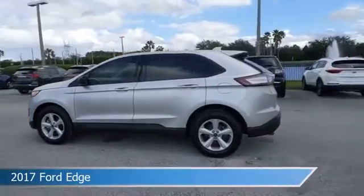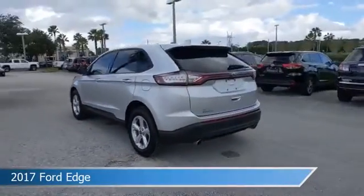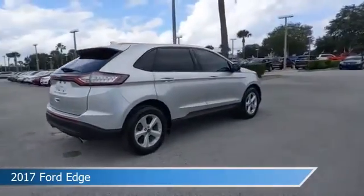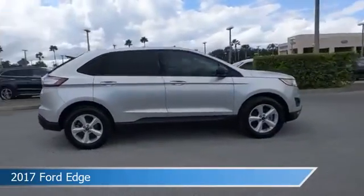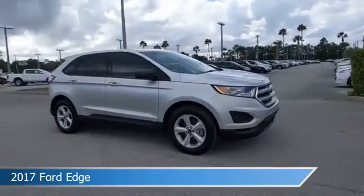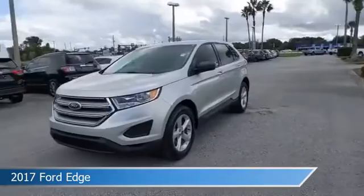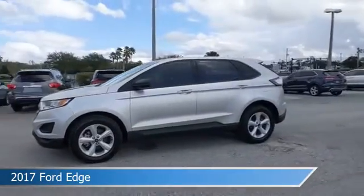Take a look at this 2017 Ford Edge, equipped with an automatic transmission in ingot silver metallic. This car comes with some great features including alloy wheels, limited slip center differential, anti-lock brakes, audio controls on steering wheel, and more. Come in and check it out today.